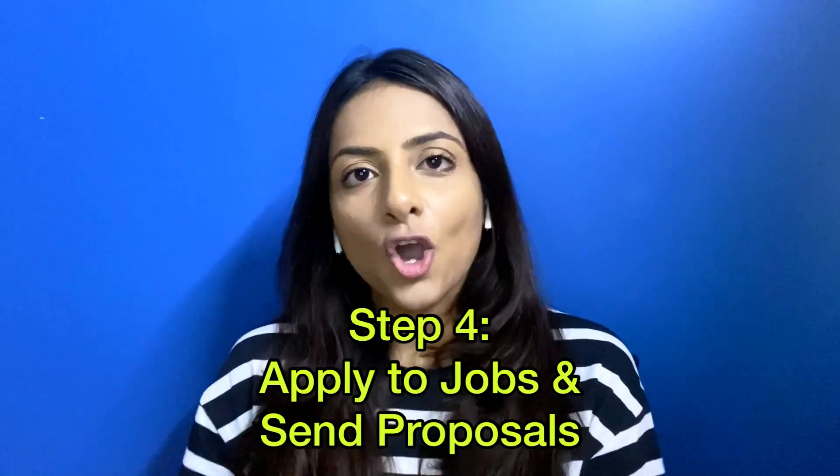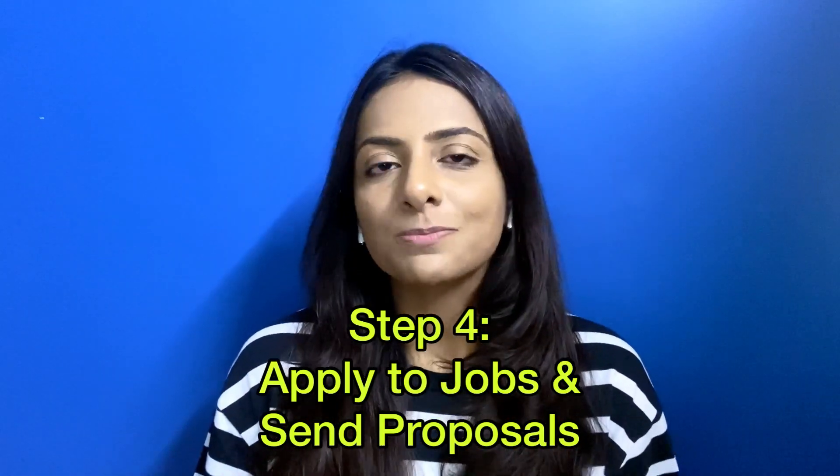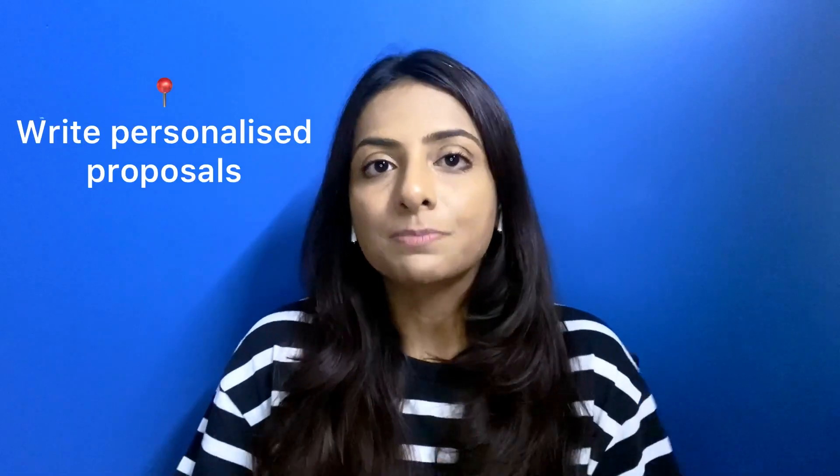Once your profile, specialized profiles, and portfolios are created, the next step is to actually bid on jobs. If you already have a specialized profile and a portfolio, you're all set to apply for jobs and reach out to buyers who are ready to hire you. For that purpose, I would highly encourage you to write customized or personalized proposals.